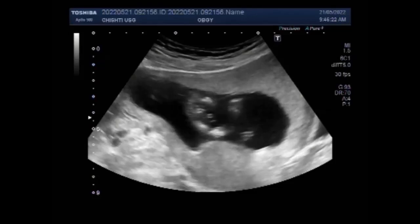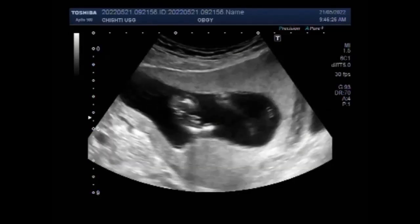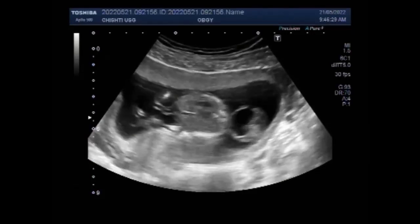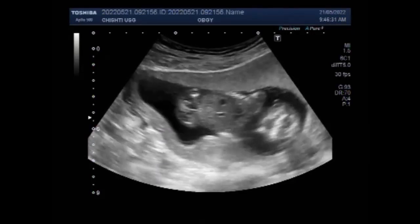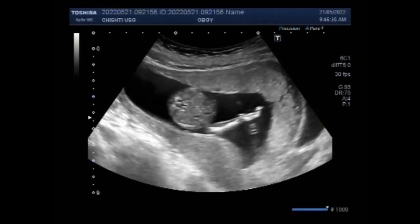The cystic hygroma is a fluid-filled sac that results from a blockage in the lymphatic system. It is more commonly located in the neck or head area but can be located anywhere in the body. It may be discovered in a fetus during a pregnancy ultrasound, or it may be apparent at birth as a soft bulge under the skin.